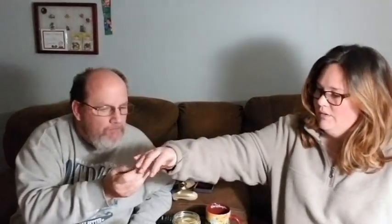Refrigerate after opening. So you can set these in your pantry or on a shelf in your basement until you're ready to use them, but once they're open you have to put them in the refrigerator.